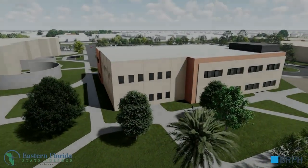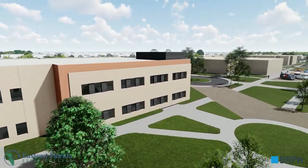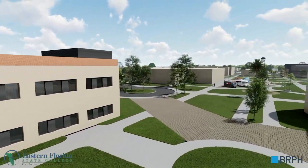Another view of the new STEM building can be seen on the left with walkways leading to the Simpkins Fine Arts Center and the Bookstore.